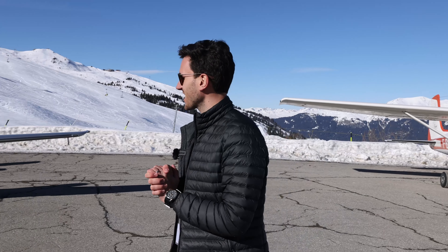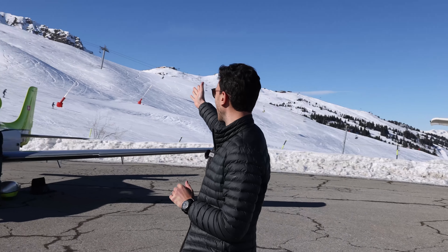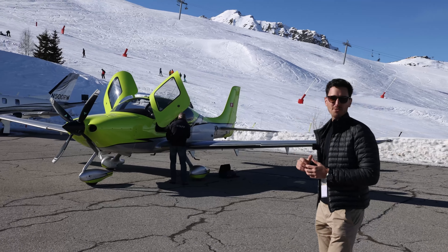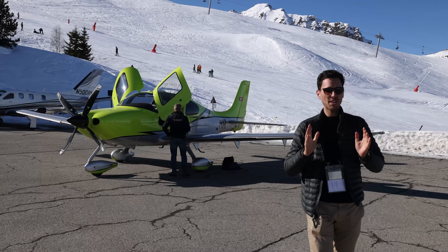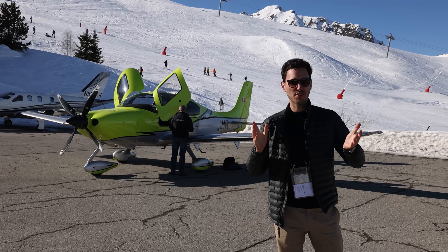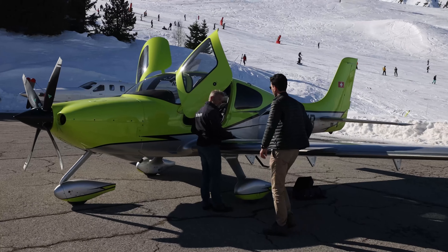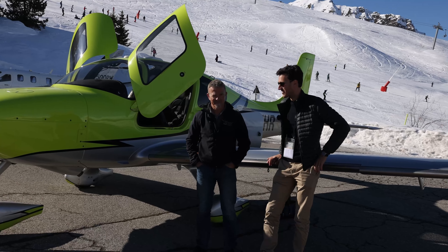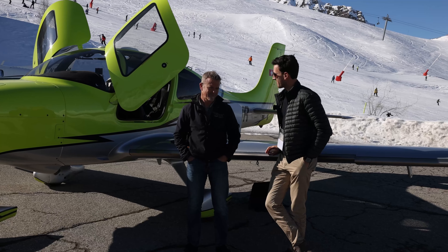We just arrived here at Courchevel. You can see the ski piste literally in the back of our beautiful SR22. We have been here before in summer 2021, but unfortunately the rating is only valid for six months. Later we will go for lunch at the famous Pilatus restaurant. Martin, maybe you can introduce yourself — you have a very interesting aviation background.